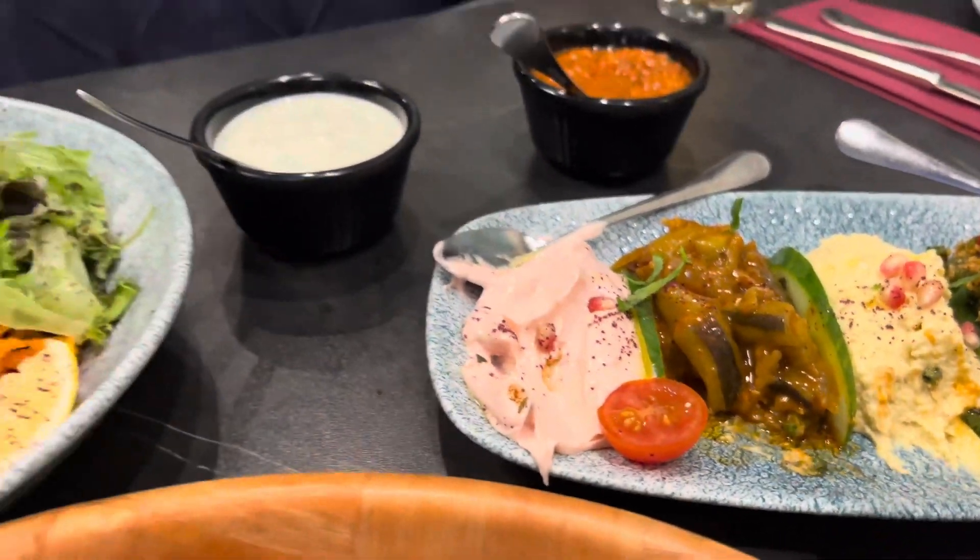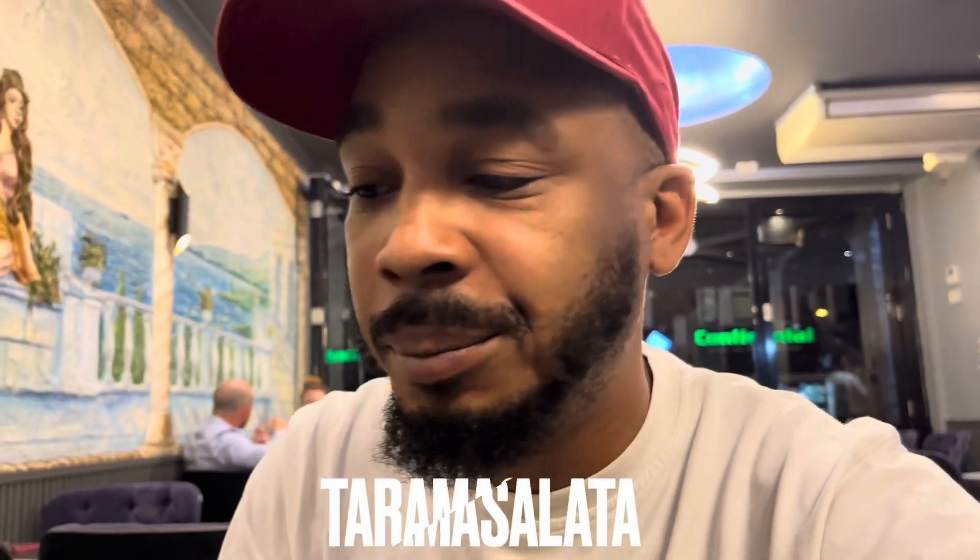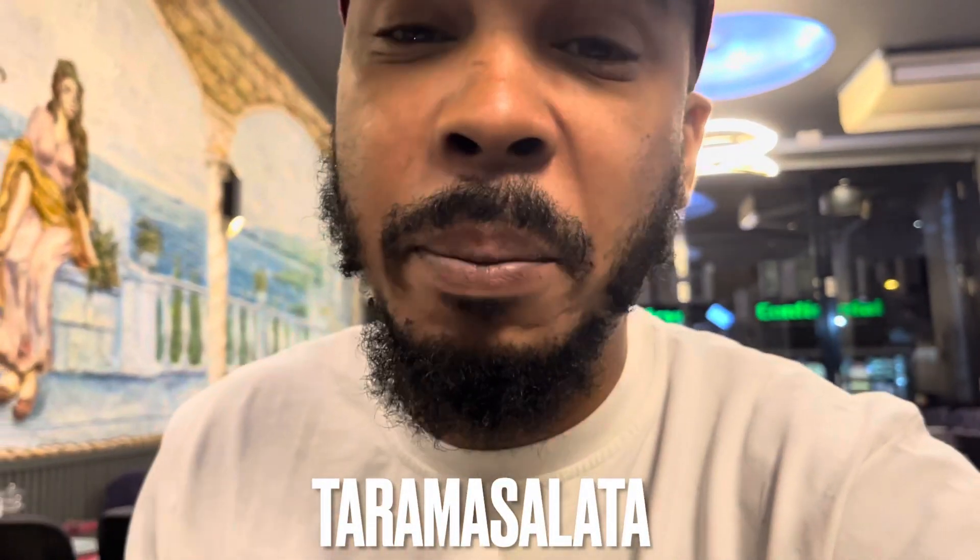What's this called, this pink one here? So yeah, that's taramasalata — I can't say it properly, I'm going to put the correct spelling down below. So far that's triple-seasoned bread and taramasalata — that pink stuff for the bread — and it's a 10 for me.